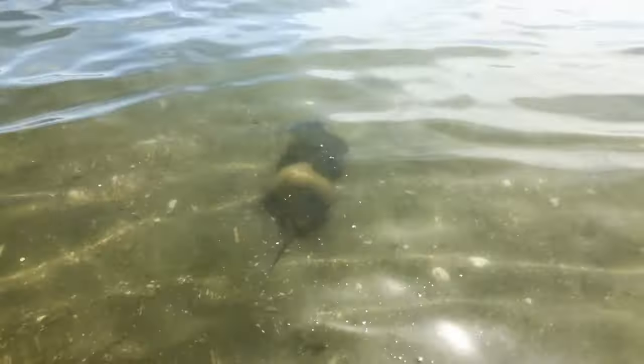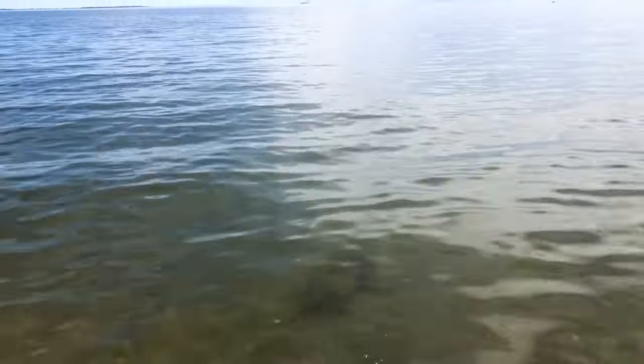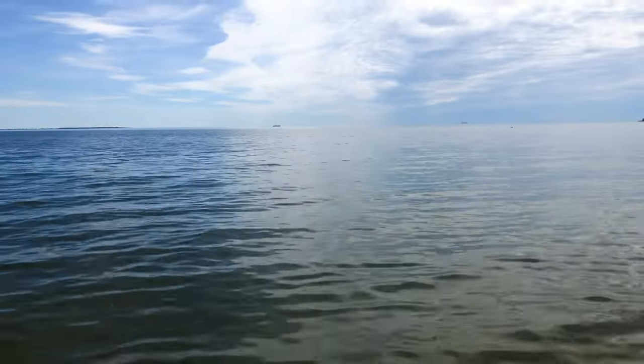Especially considering that a female will lay about 80,000 eggs. If you see a horseshoe crab on the beach, be kind to them and enjoy them.